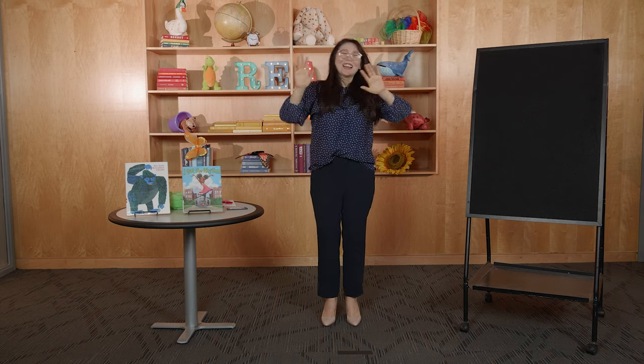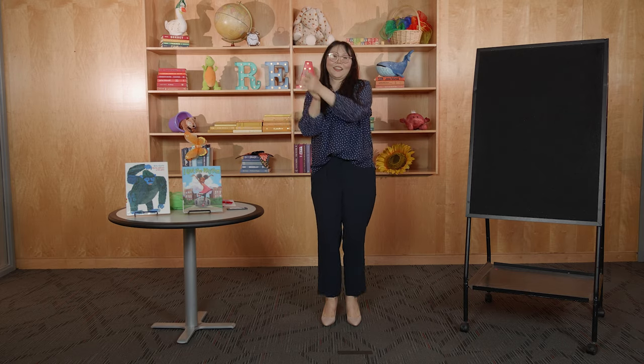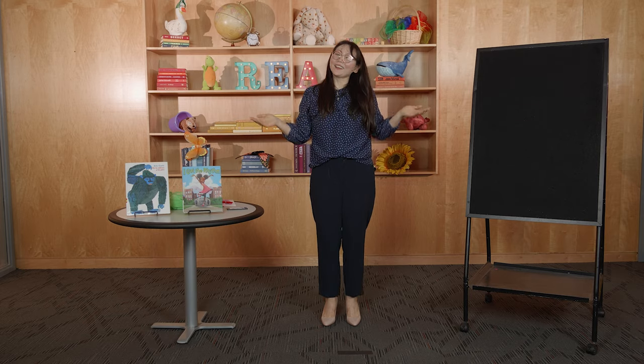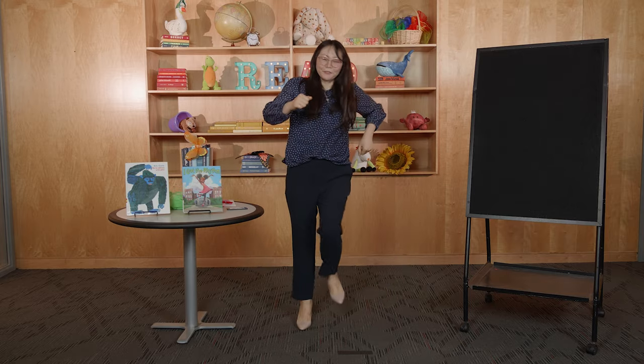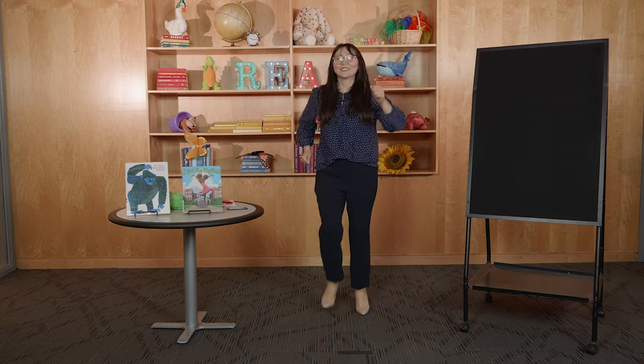Hola, hola, hola, ¿cómo estás? Yo muy bien, ¿y tú qué tal? Hola, hola, hola, ¿cómo estás? Hola, hola, ¿cómo estás? Yo muy bien, ¿y tú qué tal? Hola, hola, hola, ¿cómo estás?